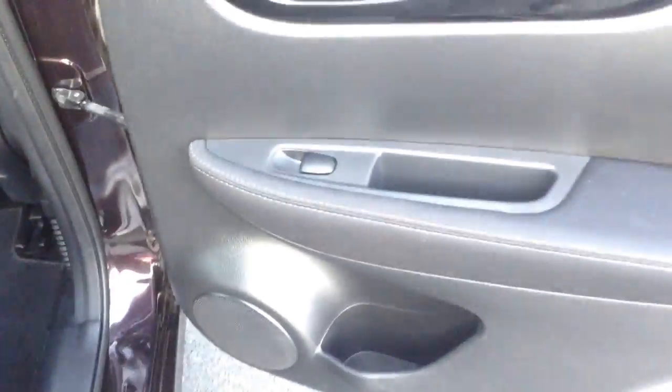Coming to the rear of the car the upholstery is all in very nice condition. We've also got the ISOFIX there for securing the child seats. And electric windows in the back as well.